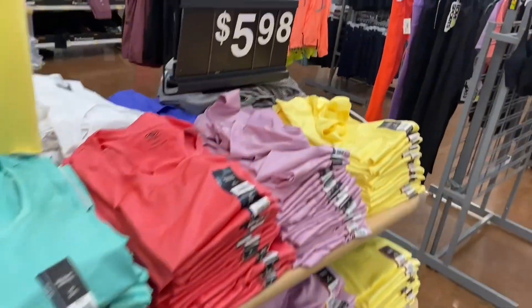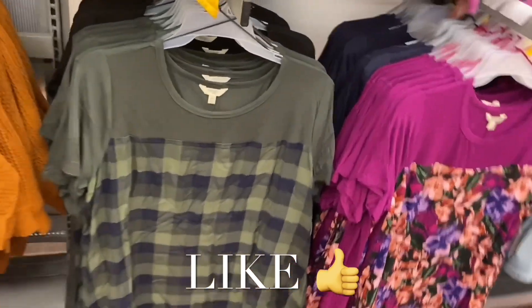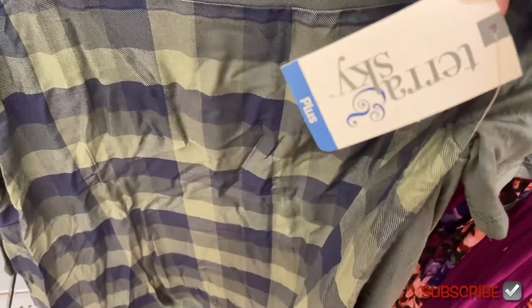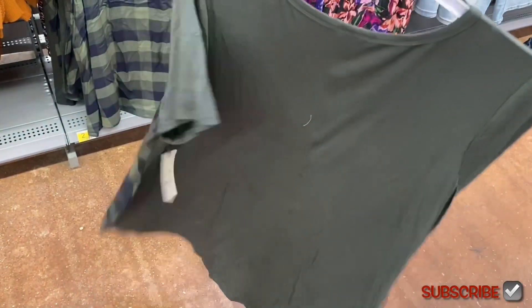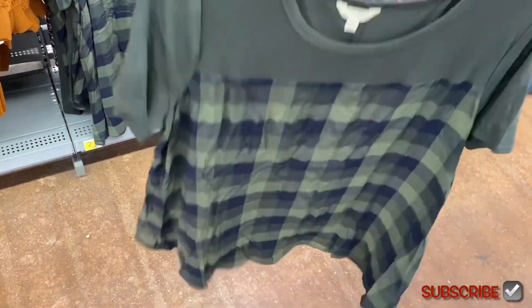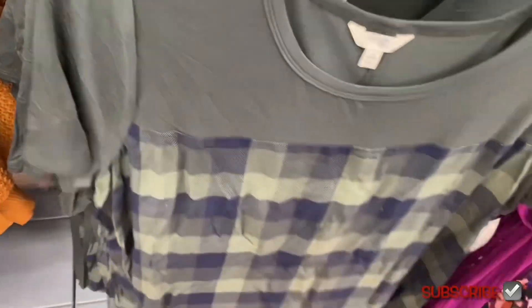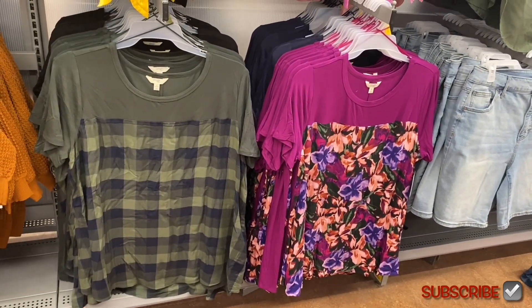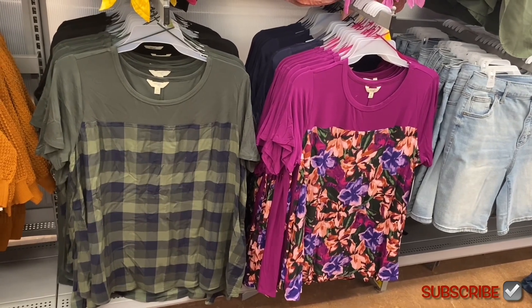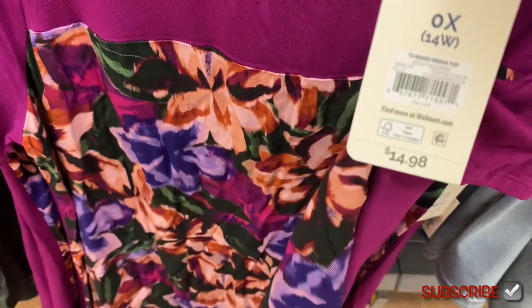They also have tank tops for $5.98. I'm going to do a dedicated Plus Size video soon — Terra and Sky has so much, including fall clothes already in stock, which is unusual for this time of year. This top has short sleeves but gives fall vibes. They're getting elbow-length styles and fall colors alongside the summer stuff.